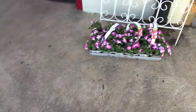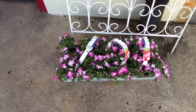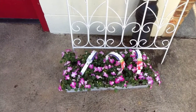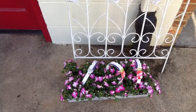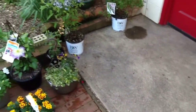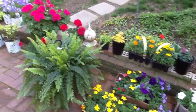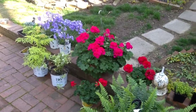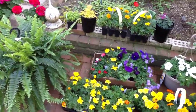Over here we bought two-toned impatiens. I know it's early, but the guy told me they'd been hardened off, so I'm going to plant them. If we get a hard freeze I'll cover them up to keep from losing them. This is our nursery for right now — we're going to be planting and working in the yard this week now that the snow is gone and it's finally warming up.